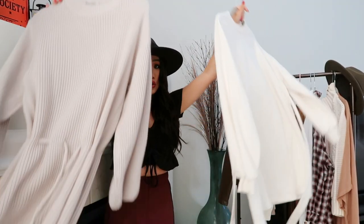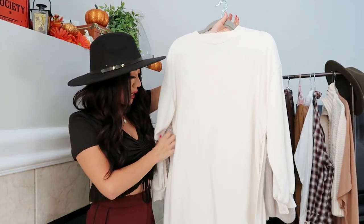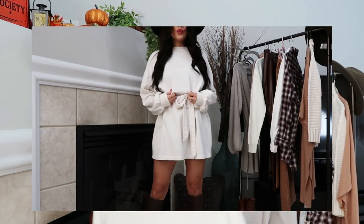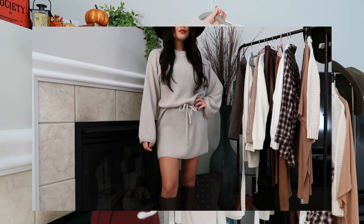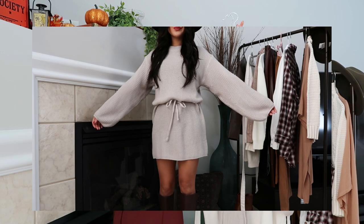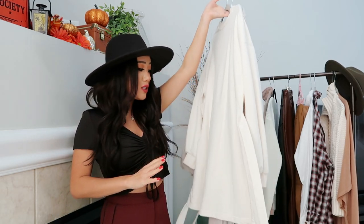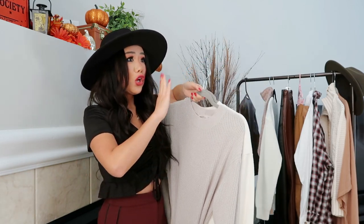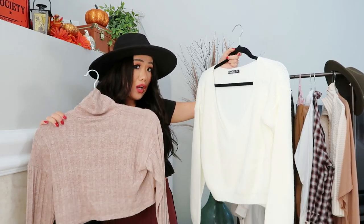Next item are sweater dresses. You definitely need your sweater dresses for fall. The one I have here is a cream one that ties at the waist — super cute. And then this one is a taupey one that also has a little drawstring at the waist. I like some waist definition on my sweater dresses to give a more feminine shape. Definitely get your sweater dresses in this neutral brownish, taupe-ish, cream color scheme.